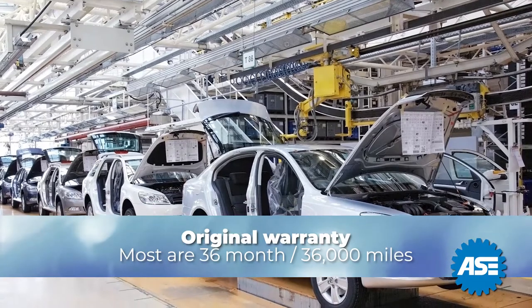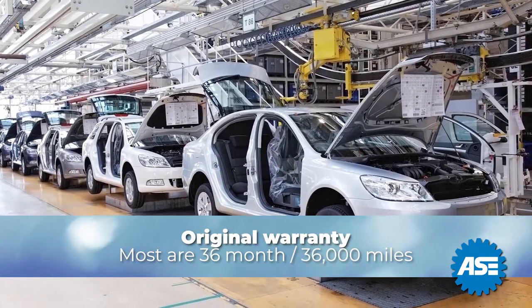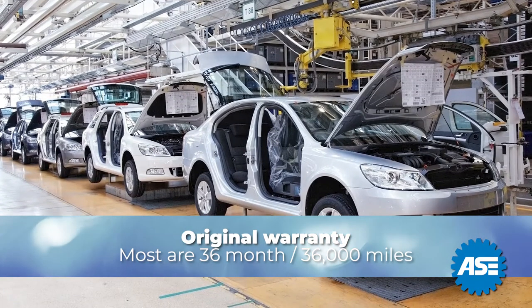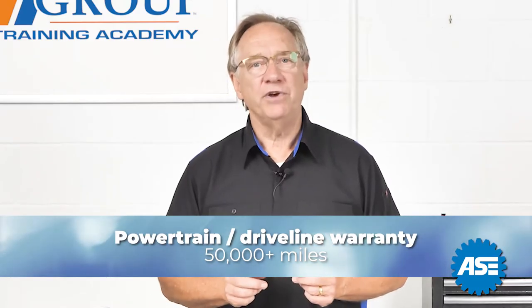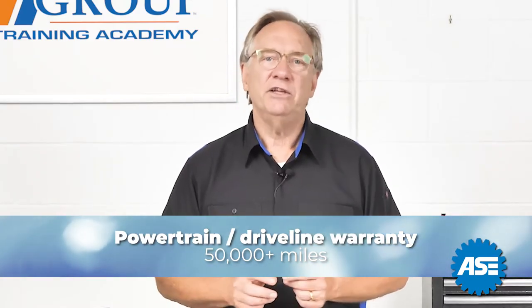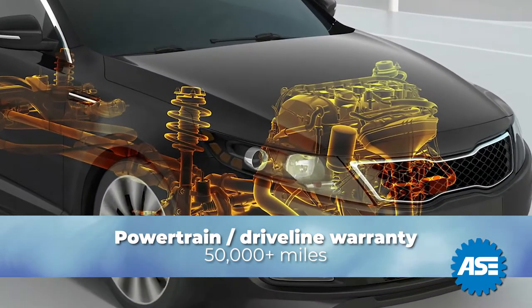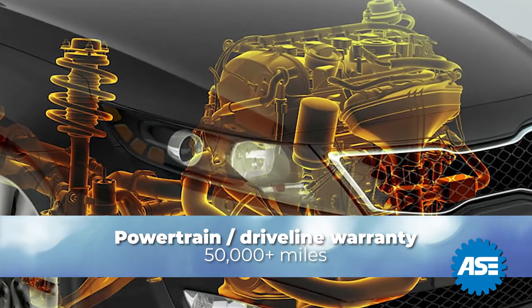First, there is the original warranty. Most are 36-month, 36,000-mile bumper-to-bumper warranties. Some, however, are longer, especially on luxury models. Then there are powertrain or driveline warranties that usually cover the engine, transmission, and rear end or transaxles. These are usually up to 50,000 miles and beyond.